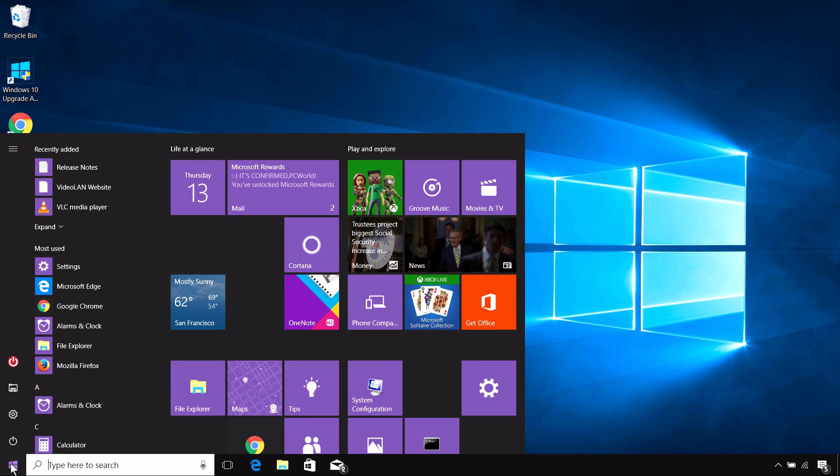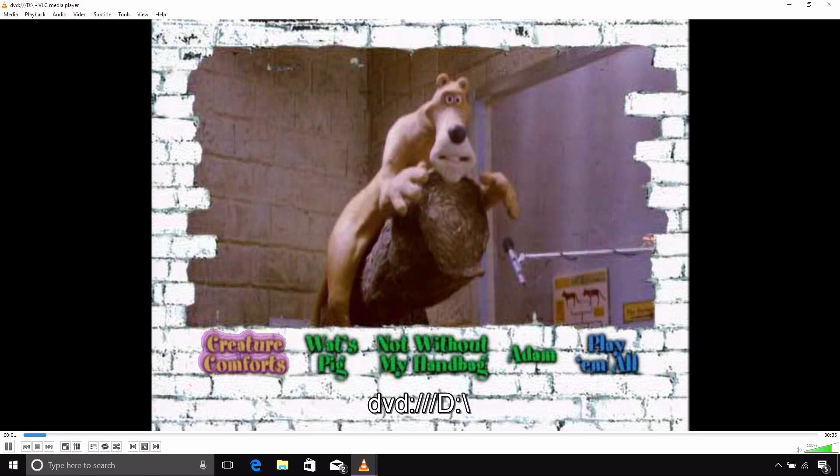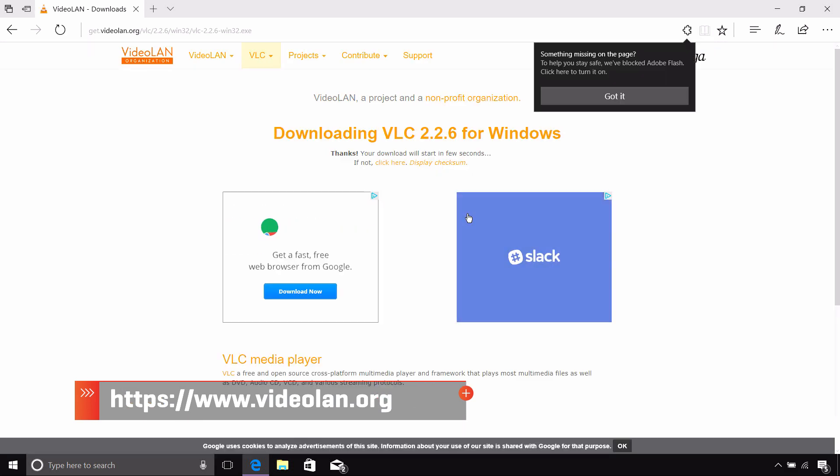So here's the happy ending. The non-profit VideoLAN organization's VLC utility plays all kinds of digital media, including DVDs, and it's free. Just remember to download the desktop version of the app from the website, not the Windows Store app, which mysteriously doesn't have DVD playback. That's one Windows problem solved.